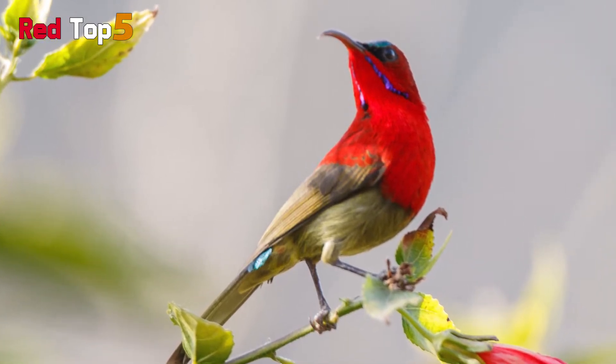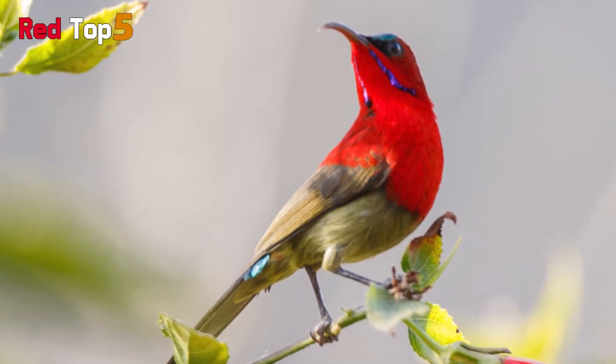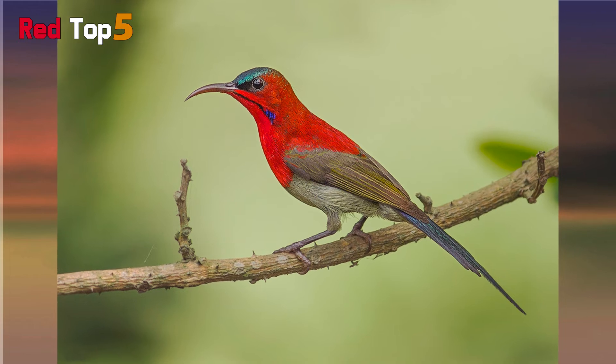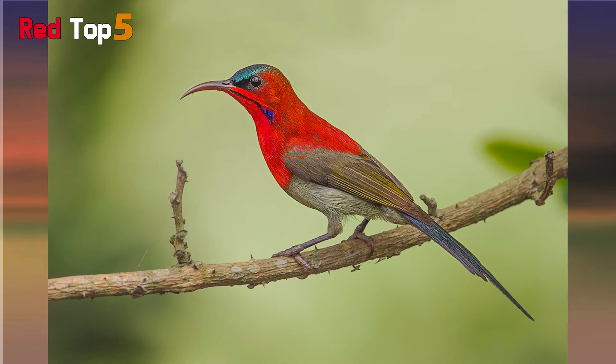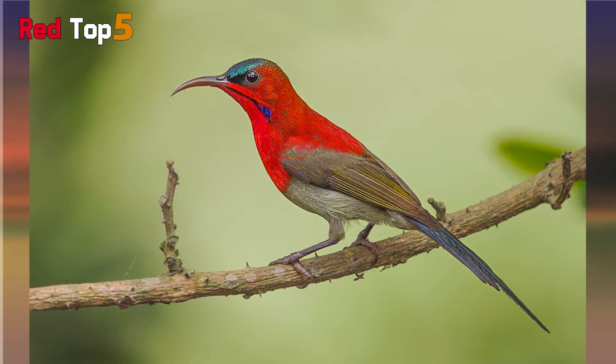The Crimson Sunbird, like all other sunbirds, feeds mostly on nectar collected from flowers. Because of its hovering ability, the red sunbird is sometimes mistaken for a hummingbird. Furthermore, it consumes a wide range of insects.